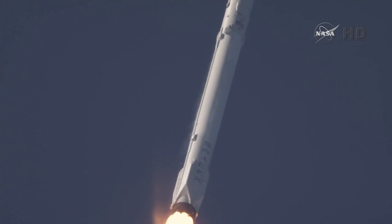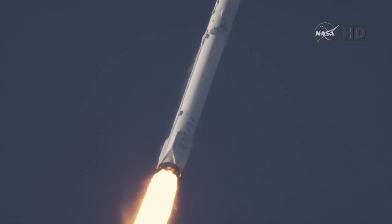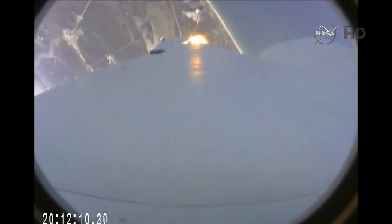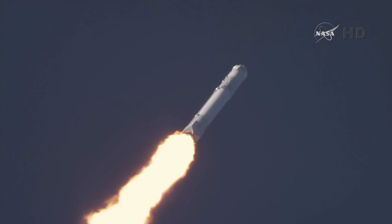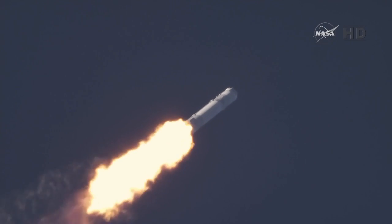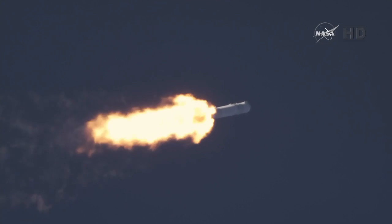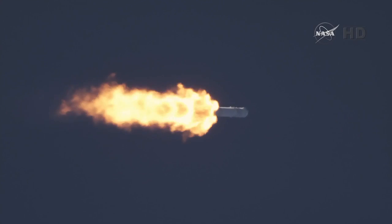One minute into flight. Standing by for the Falcon to go supersonic, one minute ten seconds after liftoff. And the Falcon 9 is supersonic. Falcon has now passed through the maximum dynamic pressure, max-Q. The next major milestone: first stage engine shutdown, about two minutes and 38 seconds into flight.